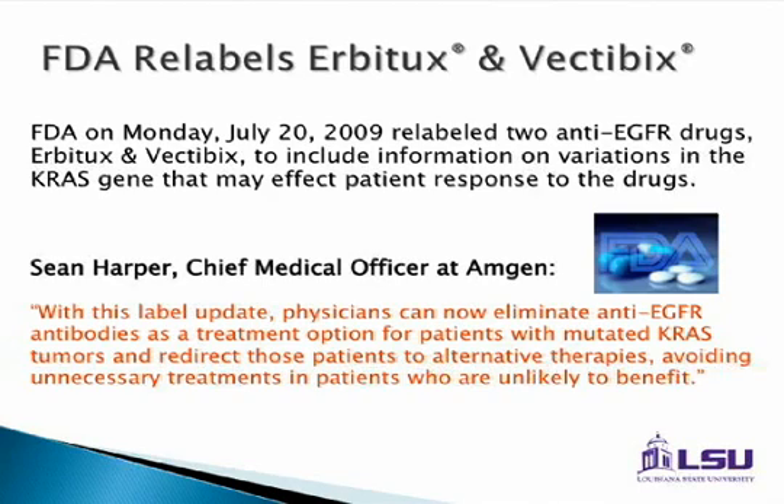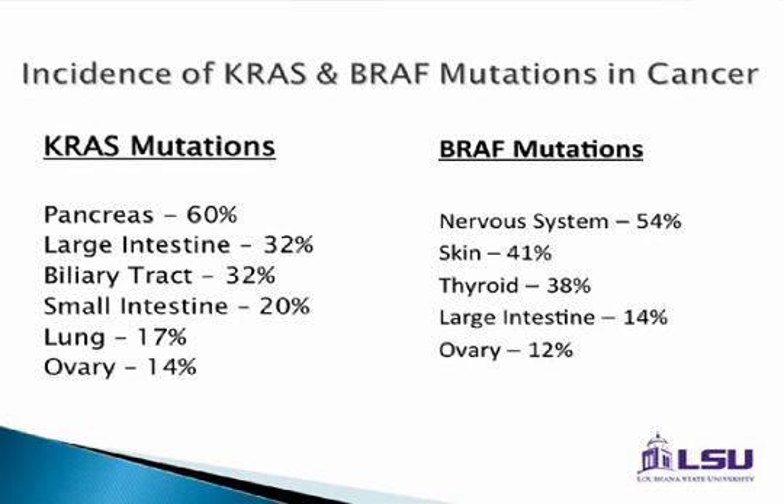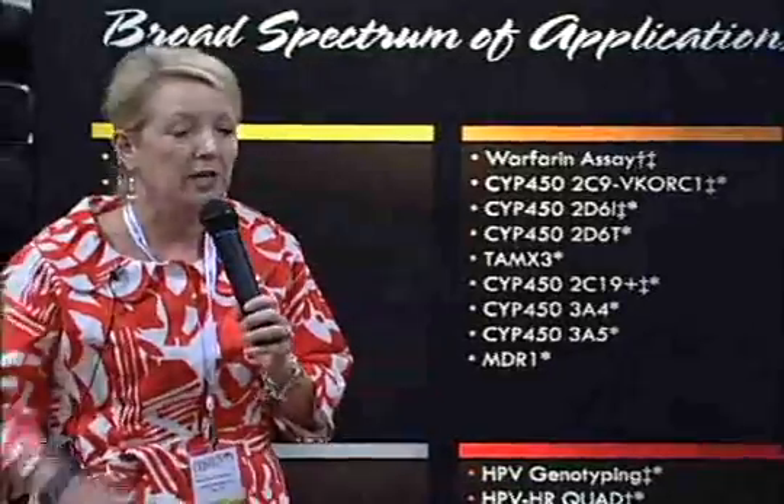If patients are KRAS mutated, they do not respond to these drugs. NCCN has also recently adopted KRAS, and the second player is BRAF — the downstream target of KRAS — which was added as a second layer of evaluation. KRAS mutations are present in a lot of tumors, and there are now anti-BRAF inhibitors that work in the same manner as anti-EGFR drugs. There was a recent CAP Today article about non-small cell lung cancer suggesting we should also start looking at KRAS in that patient population. Even though we're focusing on colorectal today, lung cancer, melanoma, and other tumors are equally of interest in looking for mutation status, because these drugs all work the same way.